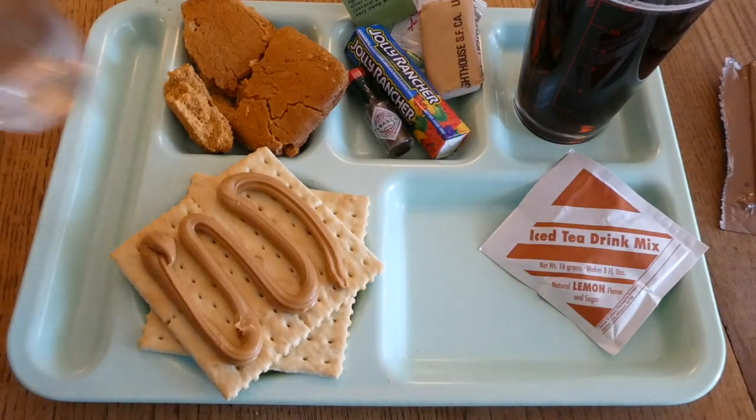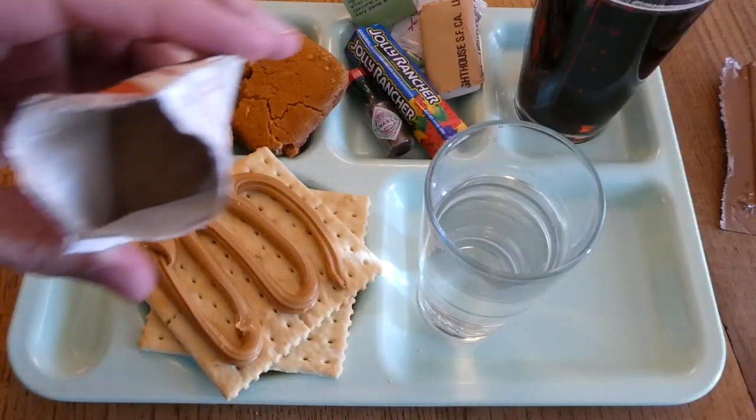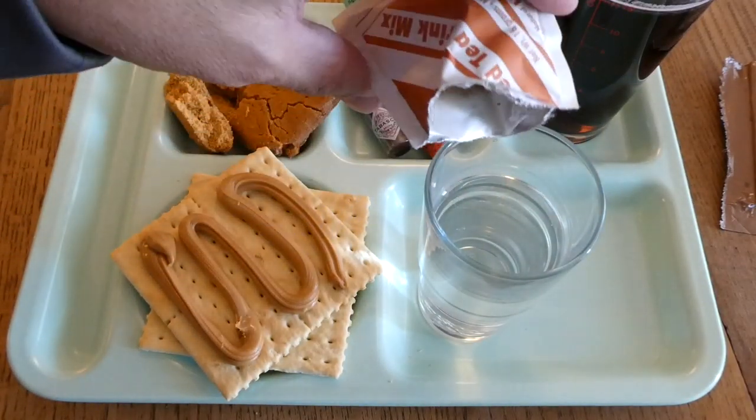The tea takes eight ounces. It smells kind of like grapes — doesn't look too bad though.